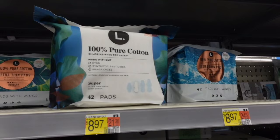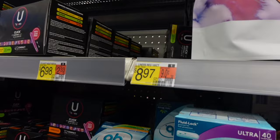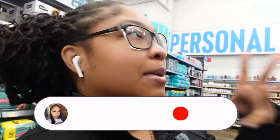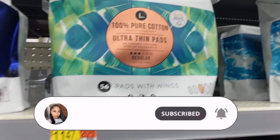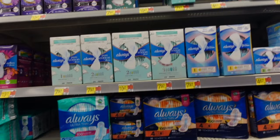So remember I was telling y'all — the L brand is cheaper over here at Walmart than it is at Target. It's so crazy because the thin liners, the ultra thin liners, the regular ones are $8.97, and then the 42 pads are like $8.97 — it's like $9 at Target. When it comes to the bigger count, it's like $5.56 here and $11.47, so those are the same prices. But on the lower count, they're cheaper than Target. Y'all remember I was telling y'all about these Always pads — these are so freaking good.